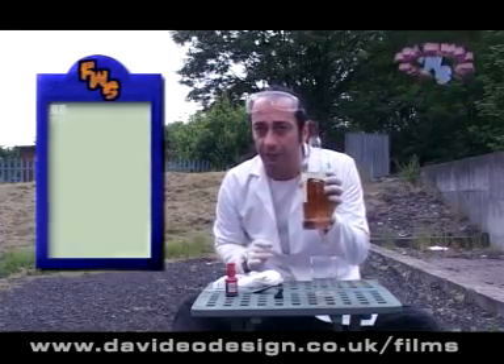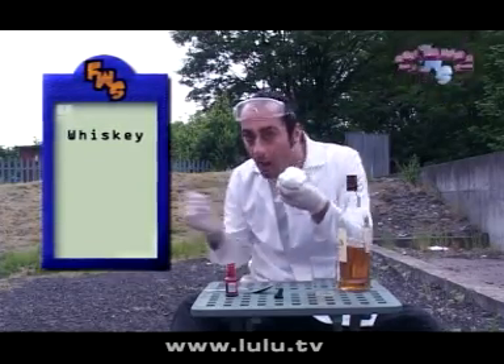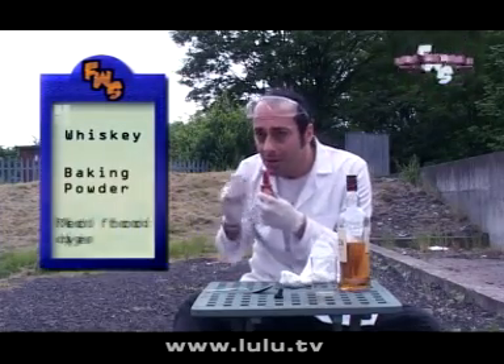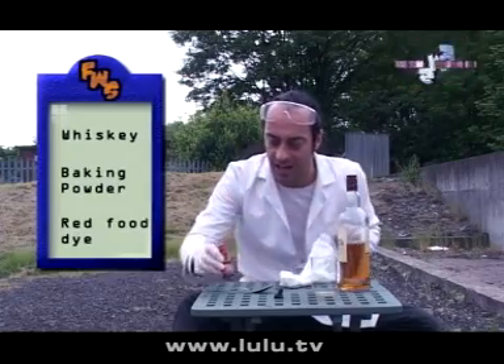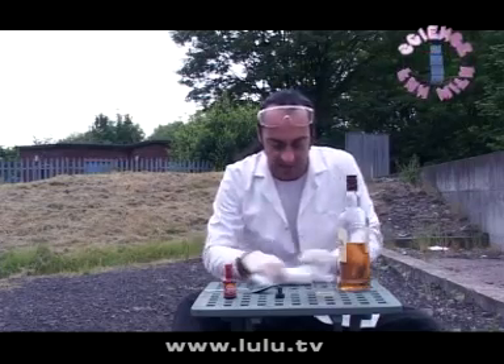And all you need — the ingredients are an average bottle of whiskey, some baking powder, and some cochineal food colouring. It must contain cochineal. That is the ingredient. And, of course, the obligatory eyedropper. You'll see why I need that later.